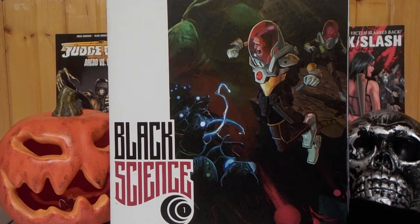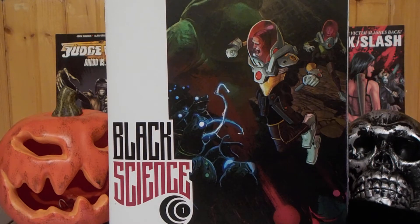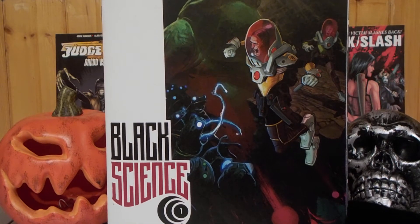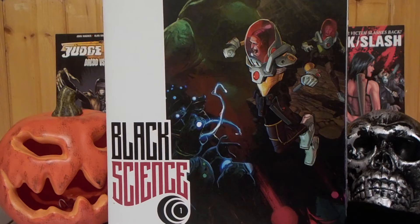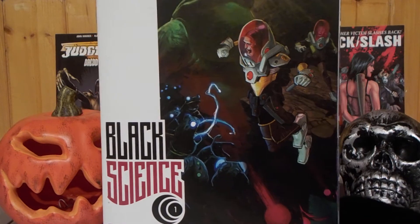My problem with the book is that the art is a little cartoony. Because of the cartoony art, when shit goes wrong — like there are deaths and scary scenes — it's not as impactful because it's a cartoony art style.